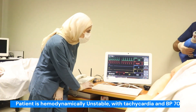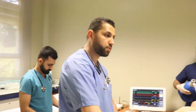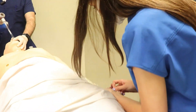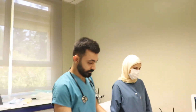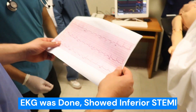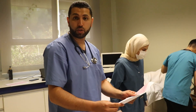The patient is hemodynamically unstable — tachycardia with hypotension at 70 over 40. This is inferior STEMI. Let's call the cath lab and tell them that we have a STEMI patient.